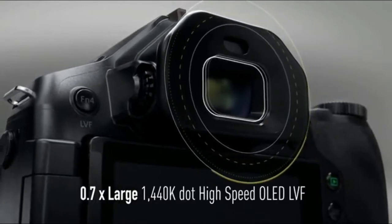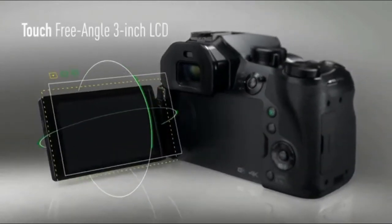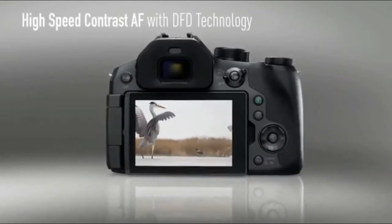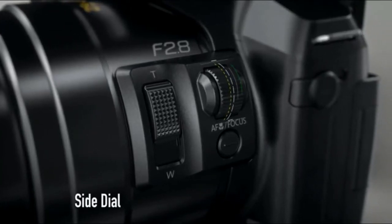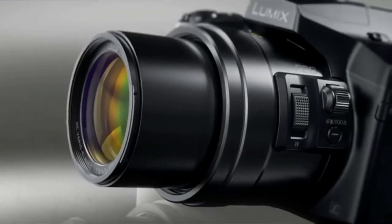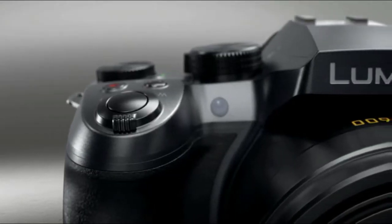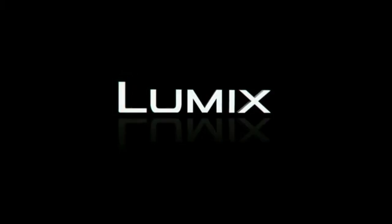Panasonic's renowned high-speed focusing technology ensures your subject is sharp whether shooting photos or video, while smart five-axis correction technology reduces blur by compensating for five different types of movement. This long zoom digital camera features a worry-free splash-proof, dustproof, rugged body so it stands up to some of the most challenging environments.